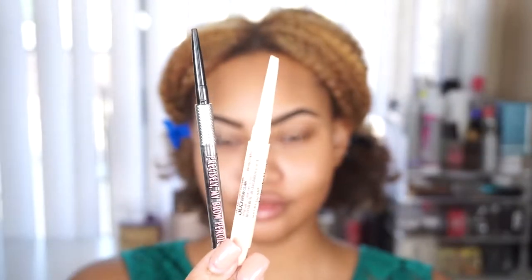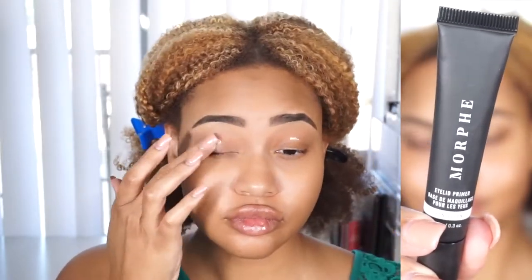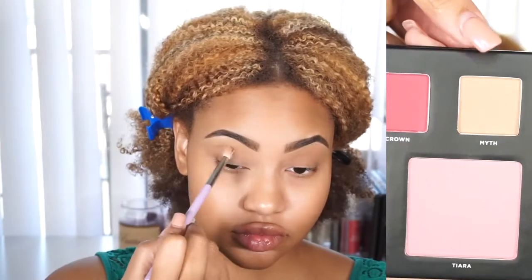If you'd like to see how I did this full beat, just keep watching. I've already done my brows off camera using Maybelline's Total Temptation Brow Definer and Benefit's Precisely My Brow Pencil. For the eyes, I'm starting with an eyelid primer by Morphe — it's a great primer that helps prevent creasing — and then I'm setting that with some powder. The first color I'm using is Myth from the Deck of Scarlet palette, putting that in the crease with a blending brush.